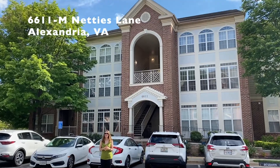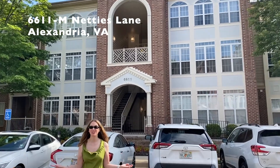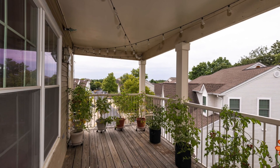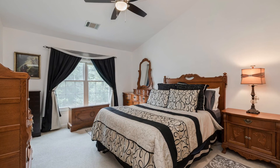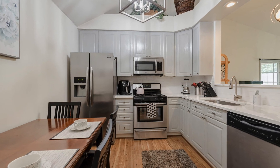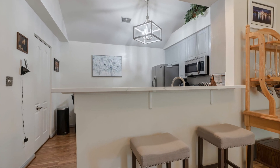Our next property is 6611 Netties Lane, a fabulous top-floor condo backing to trees, three bedrooms in Alexandria's popular Island Creek. There are soaring vaulted ceilings, updated lighting, remodeled kitchen and baths, and a spacious balcony with great views. New windows were installed in 2017 and the washer and dryer are brand new. The owner's bedroom features a high ceiling with a double window overlooking trees. Both full baths were remodeled with a marble sink vanity and modern lighting. This home has stainless appliances in the kitchen with quartz counters, an overhang for barstool seating and a cute architectural plant shelf.